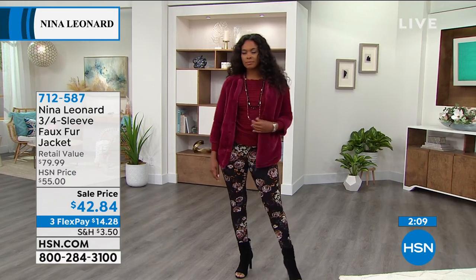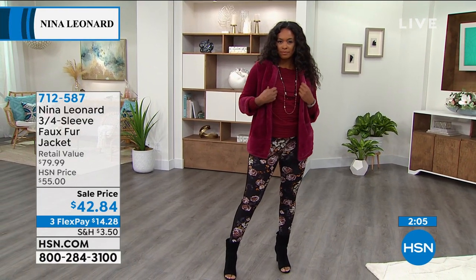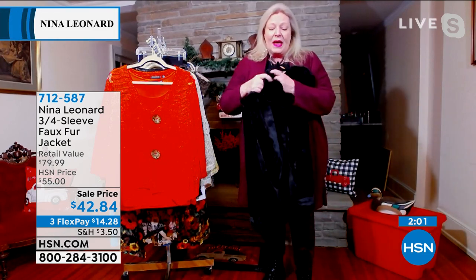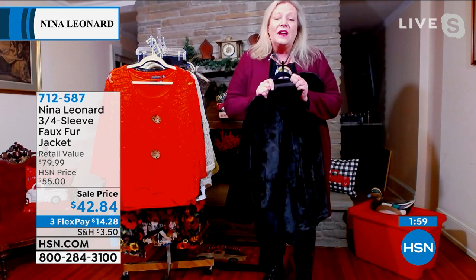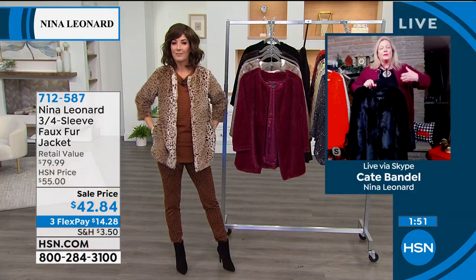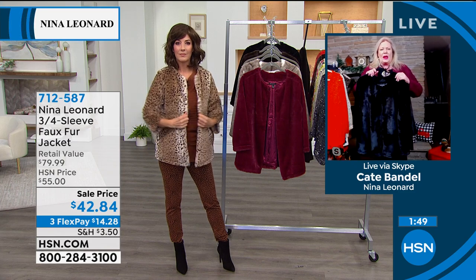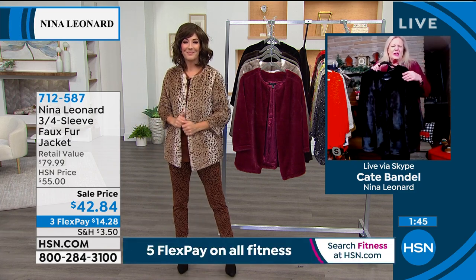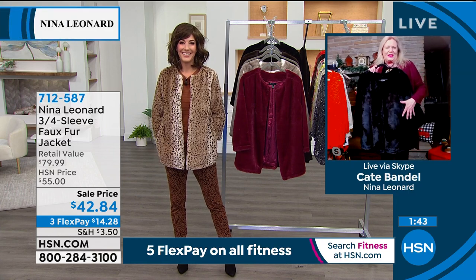I love how you pushed up the sleeves — it shows just how soft it is. The satin lining is not stiff, and the sleeves themselves are not lined — they have a stretch to them, which is very important. When you're driving or using your arms you don't want to be constricted. We want you to be comfortable in everything that you wear.